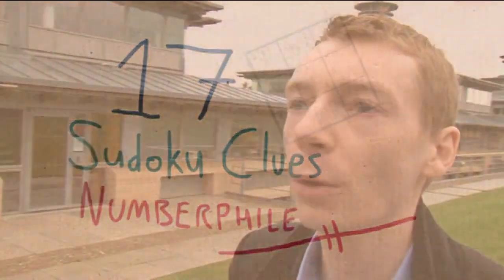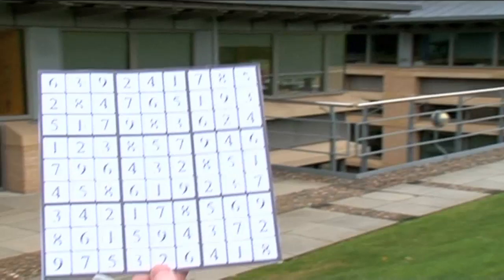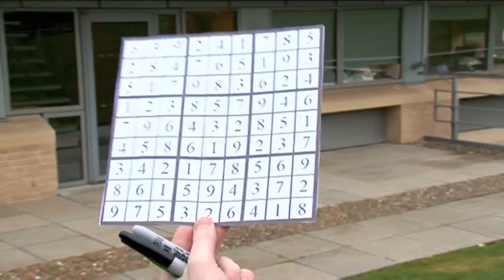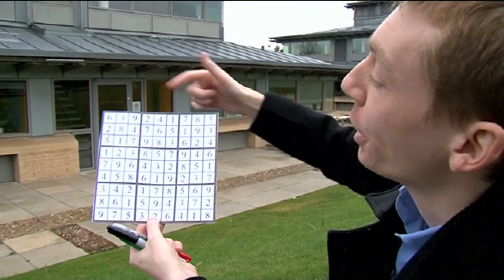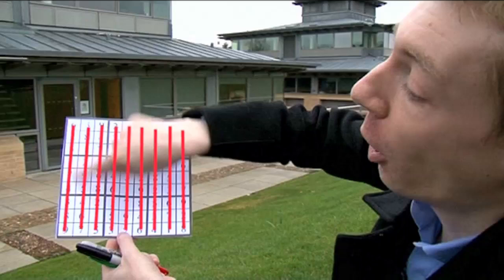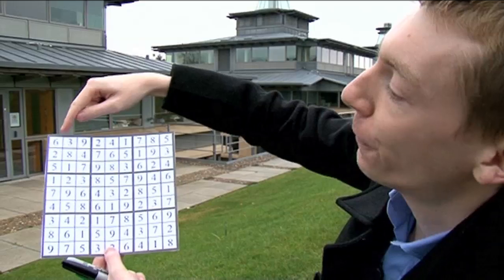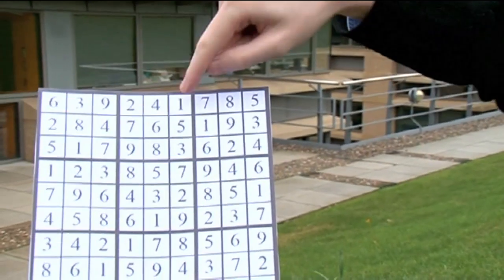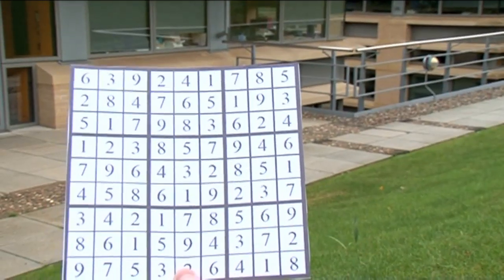Sudoku, if you don't know what they are, they come from Japan and they were bigger than the 1980s — but then so were many things. Here is a Sudoku: it's a 9 by 9 grid, and the idea is you fill every row with the numbers 1 to 9 without repeats, you fill every column with the numbers 1 to 9 without repeats, and then for extra difficulty, you fill these little 3 by 3 squares with the numbers 1 to 9 without repeats.